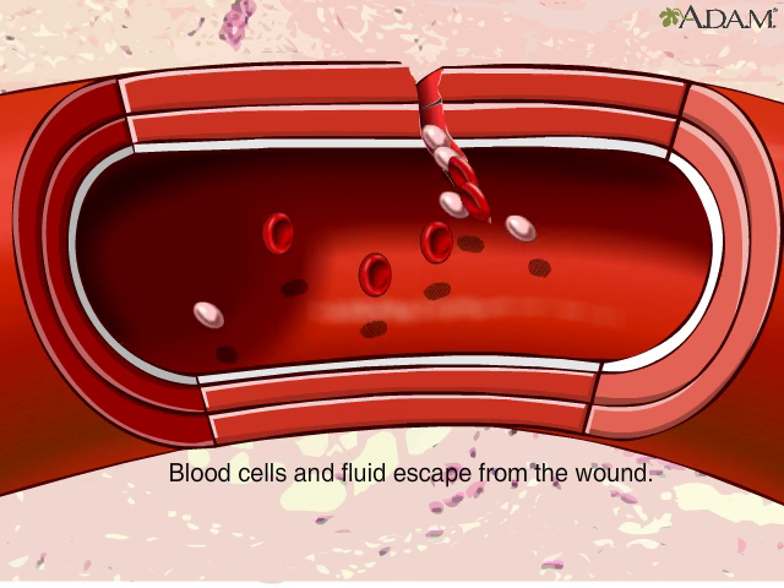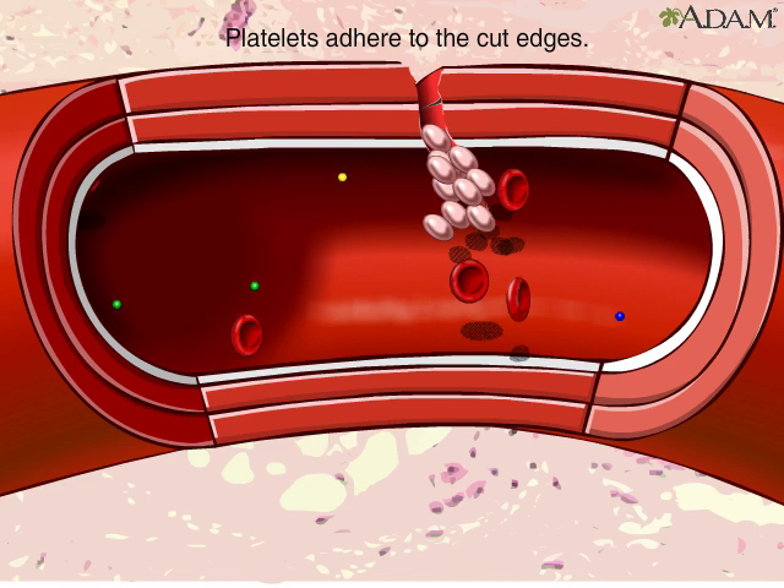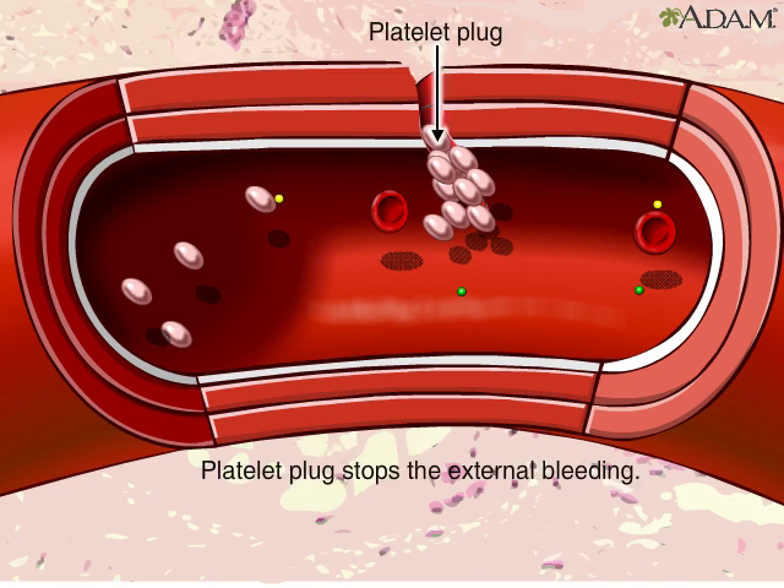blood cells and plasma ooze into the surrounding tissue. Platelets immediately stick to the edges of the cut and release chemicals that attract more platelets. Eventually, a platelet plug is formed, and the outside bleeding stops.